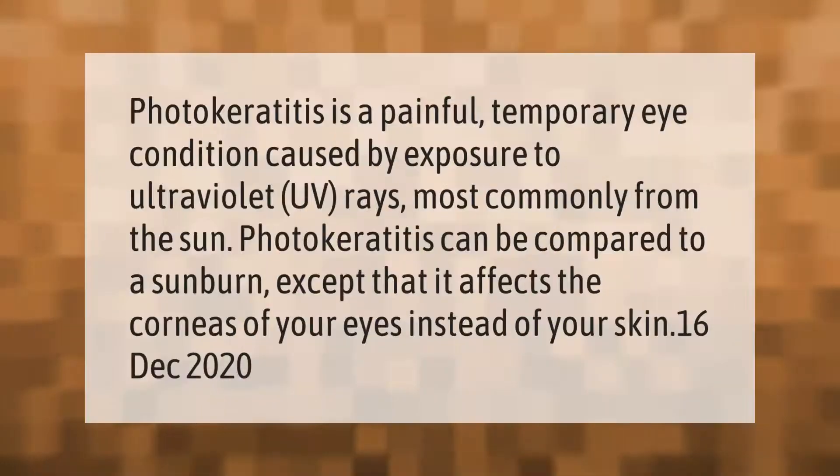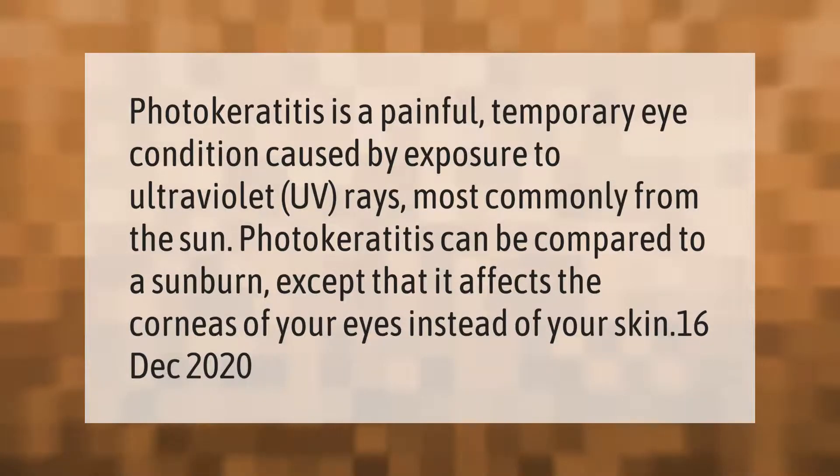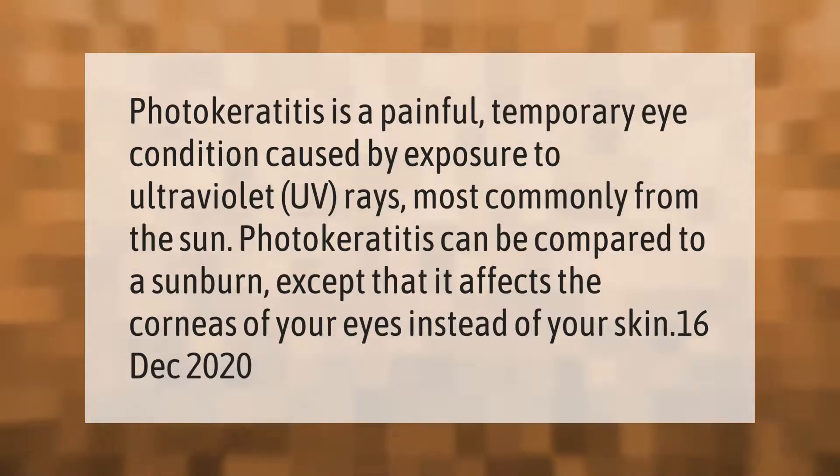Photokeratitis is a painful, temporary eye condition caused by exposure to ultraviolet (UV) rays, most commonly from the sun. Photokeratitis can be compared to a sunburn, except that it affects the corneas of your eyes instead of your skin.